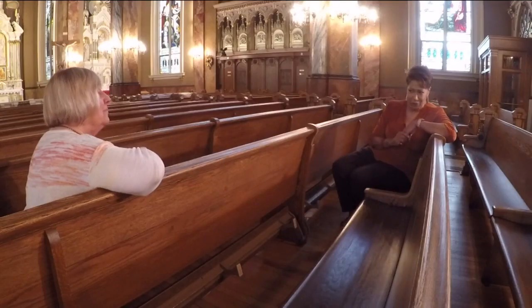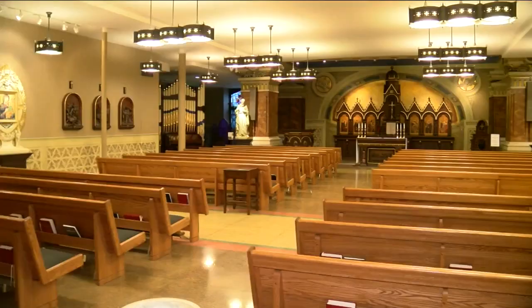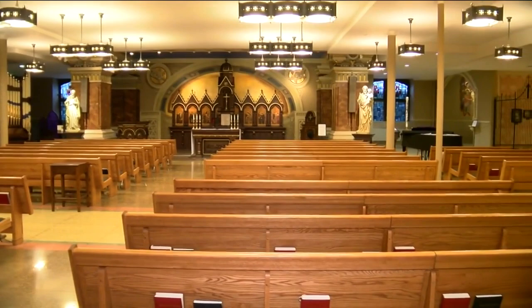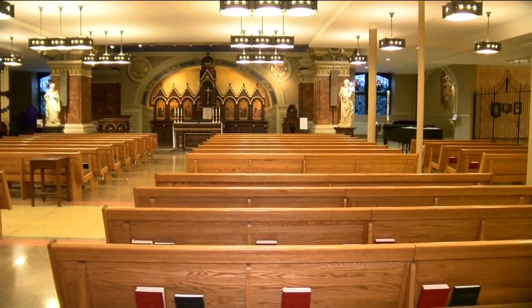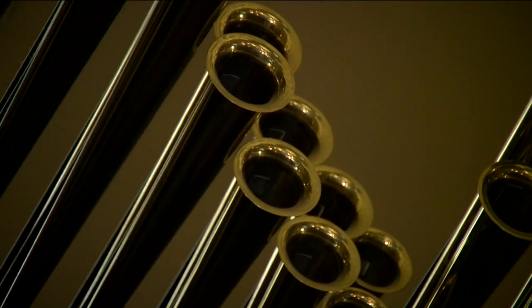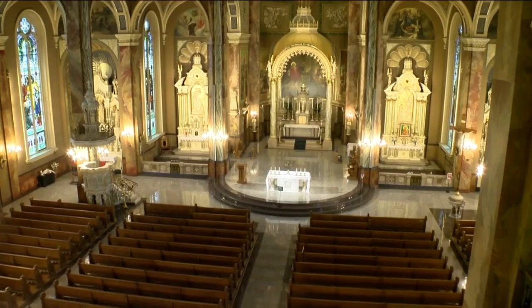There's also a lower church. We have weekday masses down there, and then there is a lovely gathering space where people come for a meeting or a meet-and-greet on Sundays. We have concerts here at Christmastime and in the spring, and it's just an incredible experience to witness and to be part of the music that is played here.